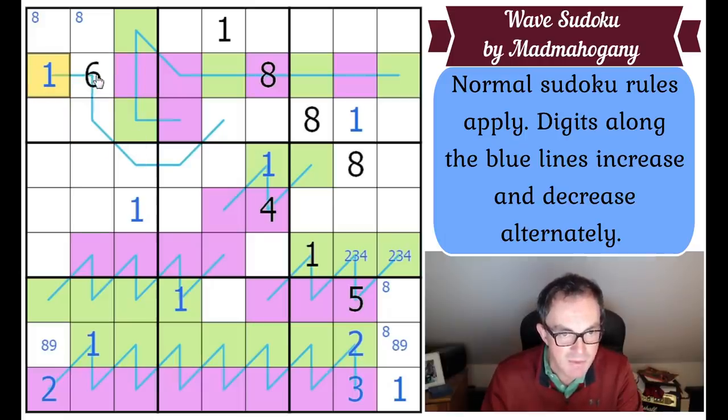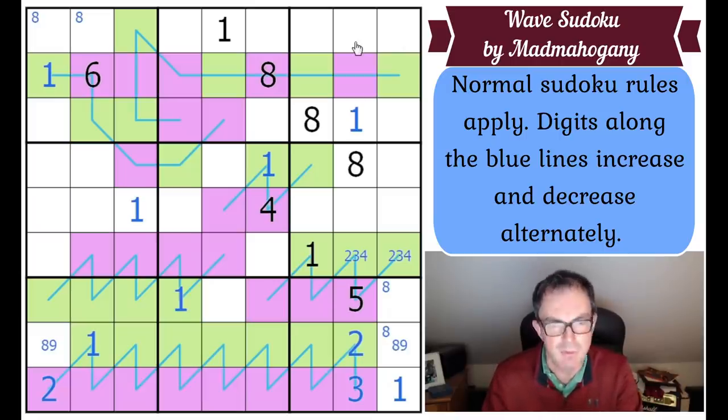We've done all the parities now. That's a high digit, so this is lower than four and can't be one — that's a two or three, giving a two-three-four triple in this box. Looking at that square: two, three there; that's a four. This column needs six, seven, and nine in those positions. That can't be six by Sudoku. It's in a peak so it's a high digit, but that's not very restrictive yet.